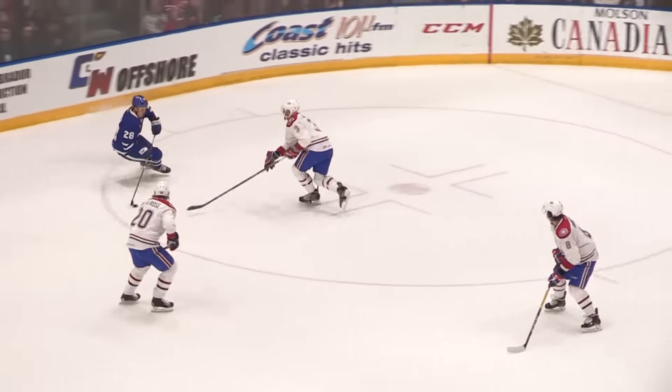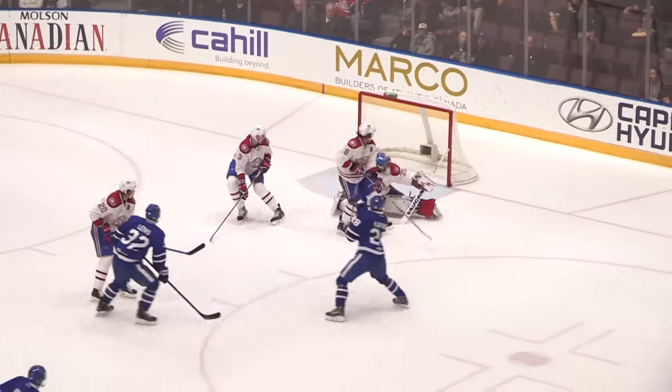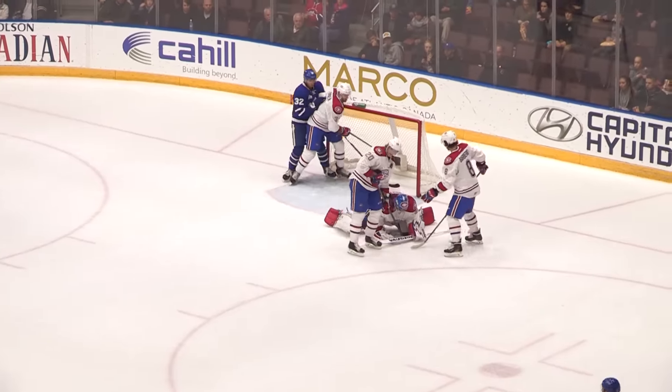Josiah Didje as Kapanen wheels inside the zone, trying to go east-west, let it go! Charlie Lindgren with a great save!